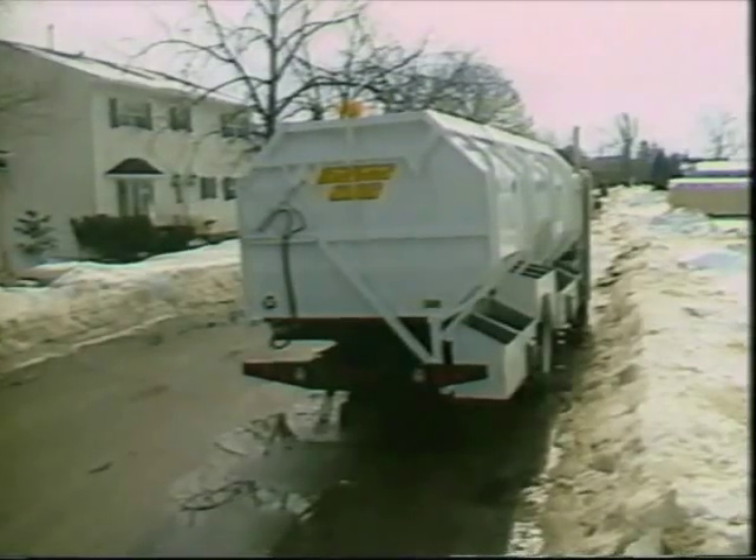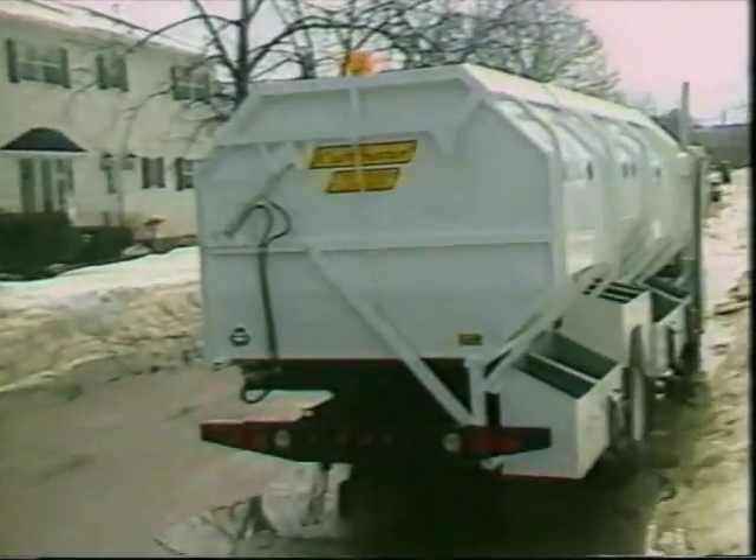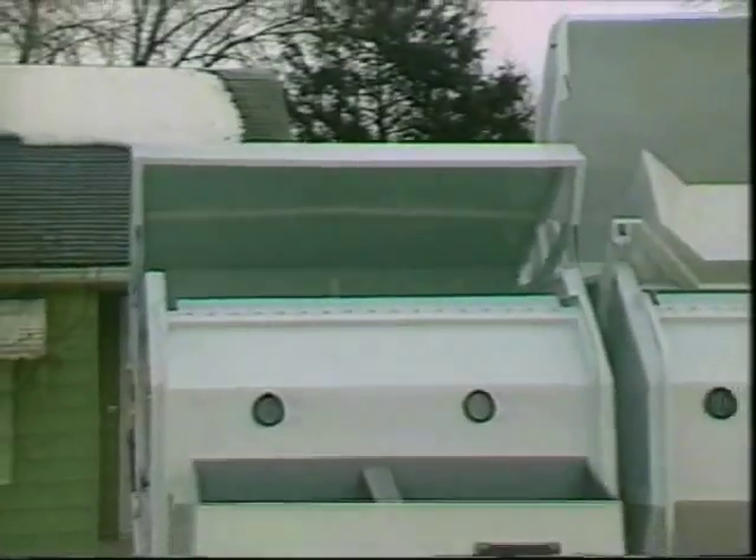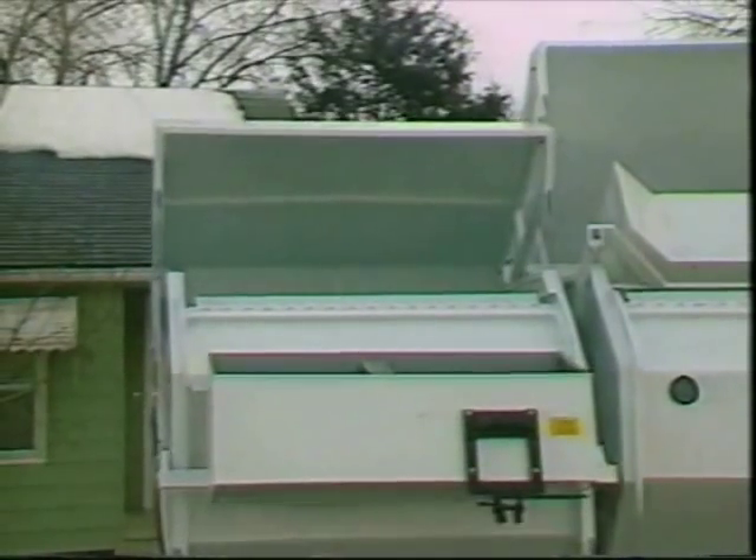The loading trough is transported in the down position, tucked neatly under the body, keeping the truck under legal width. Dumping of the troughs into the container is done hydraulically, providing for a fast, easy discharge.